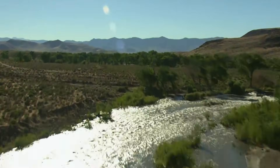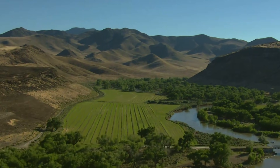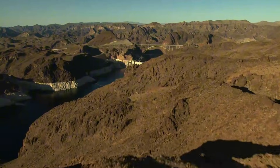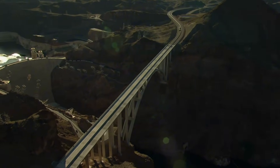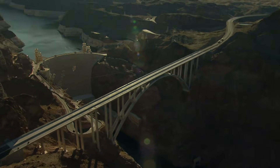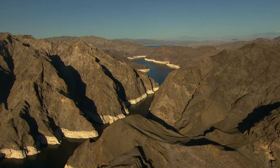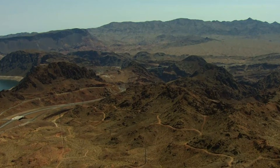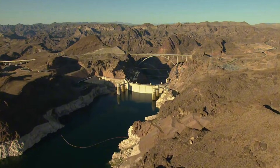Another catastrophic flood in 1916 sent water four feet deep through the streets of Yuma, Arizona, and that's when the growing cities of the American Southwest demanded action. Los Angeles needed reliable water. Imperial Valley farmers needed consistent irrigation. Everyone downstream needed protection from floods capable of wiping out entire communities. The answer required a dam of unprecedented scale, one that could store enough water to regulate the river for years while generating electricity to pay for its own construction.